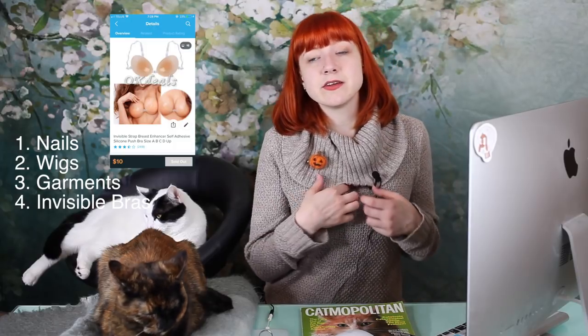My number four item would be those invisible bras. It's basically like a silicone boob and it straps on behind like a bra, and just looks like a nude material.